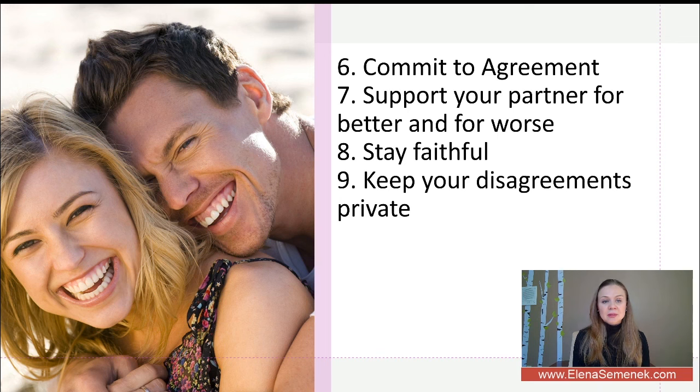The next tip is to commit to your agreements. If you reach some type of agreement, treat it with respect. Do not try to change it, avoid it, or modify it unless both of you agree that modification is necessary. When you break an agreement or break a promise, the other person will likely take it as a betrayal, trust will be lost, and it will be harder to create a new agreement.